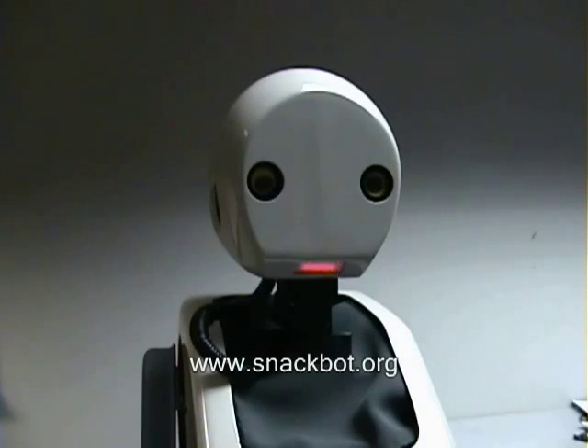Hello. I am the SnackBot. My job is to offer snacks to people. Welcome to Carnegie Mellon University. Today I'm offering snacks and souvenirs.